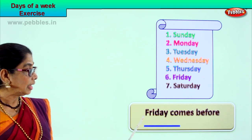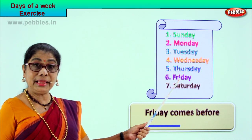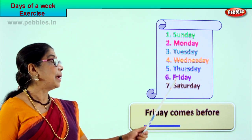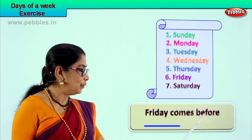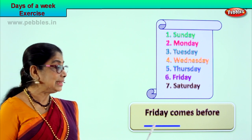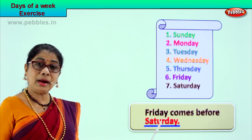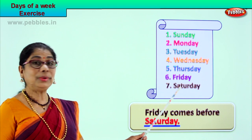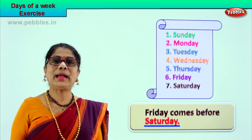Good, so you learn the spelling, you learn to read, and we learn to spell and fill up correctly. Let's take another exercise. Friday comes before — where is Friday? Friday comes before Saturday. Spelled Saturday: S-A-T-U-R-D-A-Y. Friday comes before Saturday. Very good — you learn to read and fill in correctly!